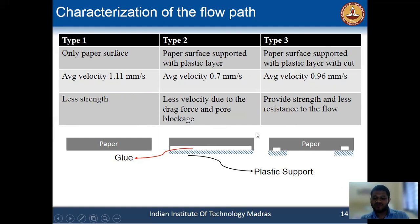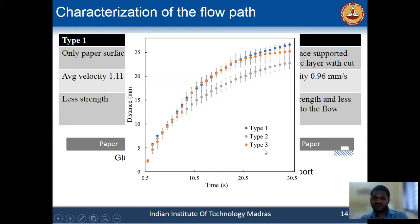What we found is that in the case of Type 3, the velocity is almost similar to the pure paper case (Type 1). So we make cuts in the plastic to make our final device.